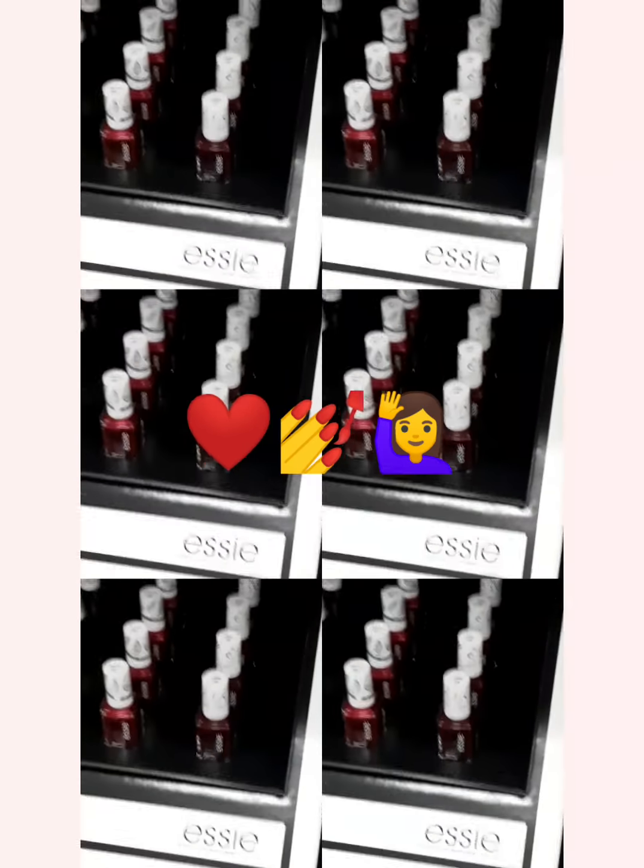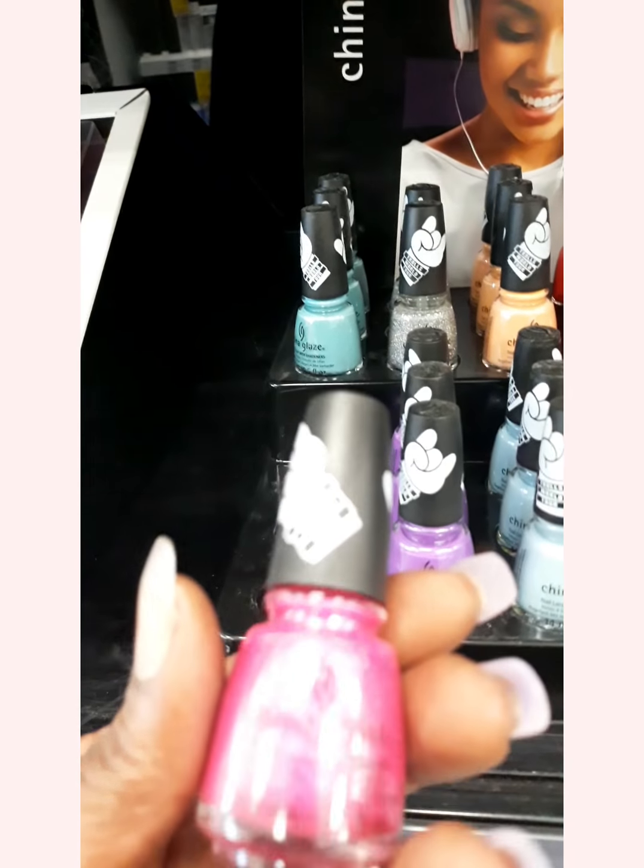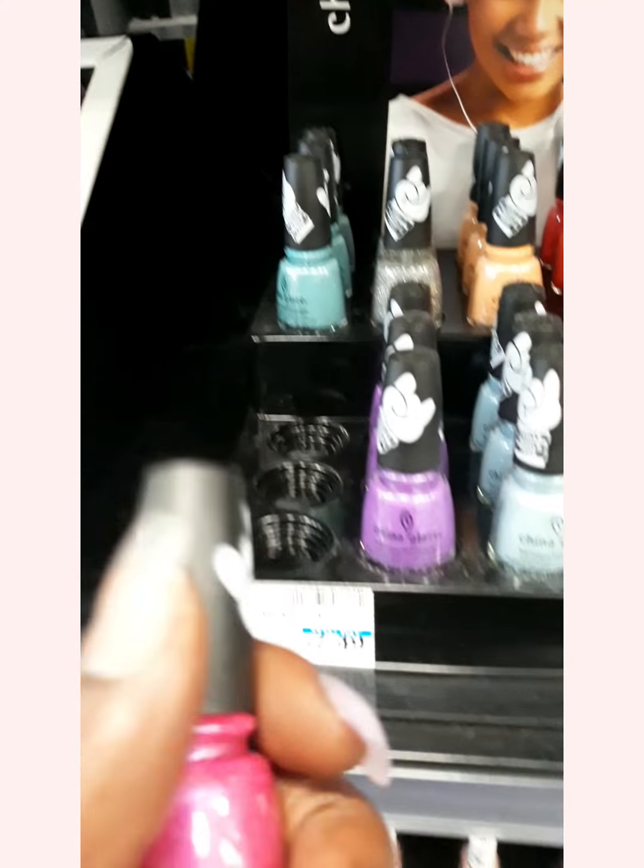Hey guys, I am in CVS and I wasn't coming in here looking for nail polish, but I was walking by and I seen the China Glaze Trolls collection. This is so pretty. I think I might have to get this.